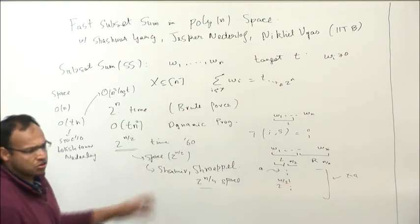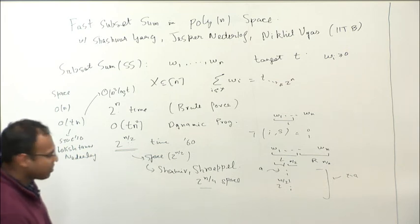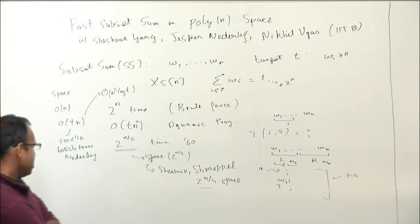For the third algorithm, the meet-in-the-middle approach, as presented the space requirement is about 2^(n/2). And there was a very nice paper, I think in the early 80s by Shamir and Schroeppel, which showed that you can get the same running time 2^(n/2) but only with 2^(n/4) space. It's a very clever trick — instead of computing everything upfront, you do it on demand by further splitting the n/2 into n/4 pieces.